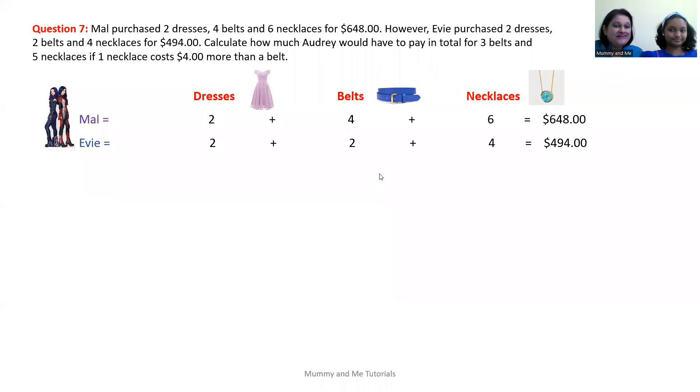So we know that Mal and Evie are both purchasing dresses, belts, and necklaces. What does Audrey want to purchase? Audrey wants to purchase three belts and five necklaces. So Audrey does not want to purchase any dresses at all — no dresses. She just wants to purchase belts and necklaces.